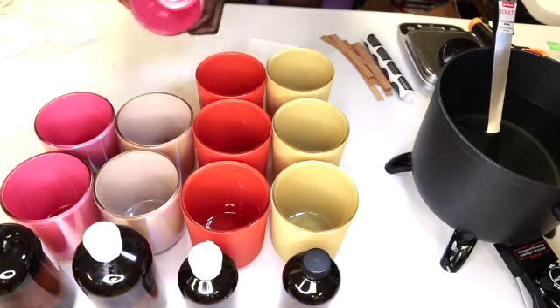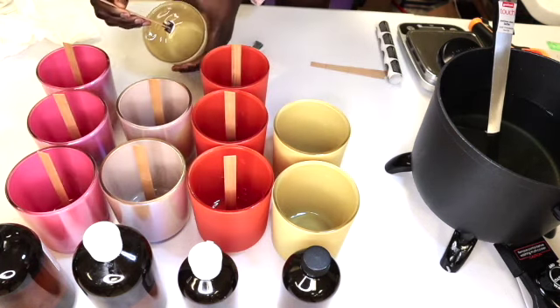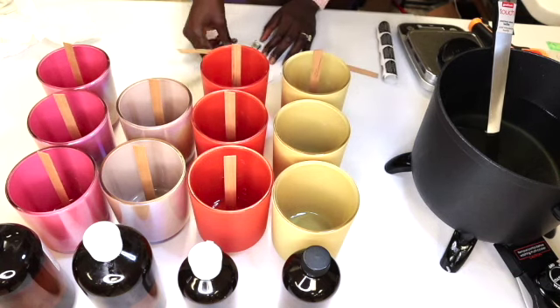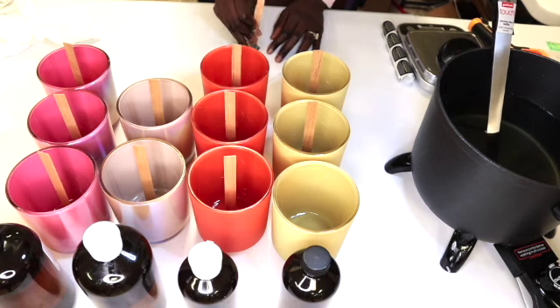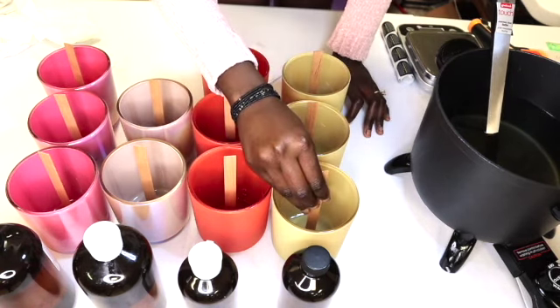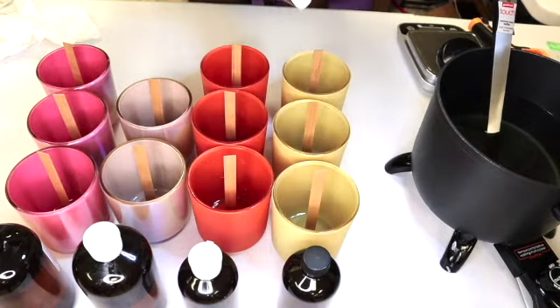Soy wax has a subtle scent throw because it holds up to 10% fragrance oil. But according to my research, if you add more than 7% fragrance oil, you might run into a wick issue, which is a whole other topic for another video. You really don't want to know about wicks right now.